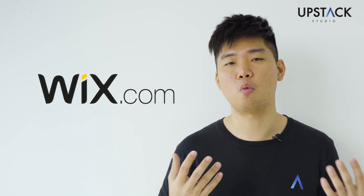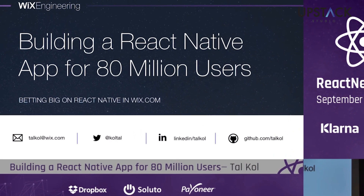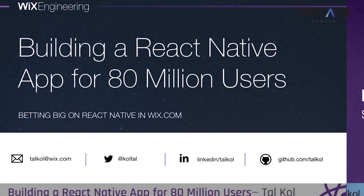Another company worth mentioning is Wix, the online drag-and-drop website builder. Wix has been a huge contributor to React Native open-source projects. They started their mobile journey with React Native back in 2015 to scale their mobile engineering. The ex-mobile engineering lead at Wix gave a talk at React Next 2016, sharing how they built a React Native app for 80 million users. The team chose React Native because native app development had disadvantages like longer compile times, slower deployment, and more engineering resources needed. With React Native, they got the benefits of speed and agility with native results — making it a no-brainer.